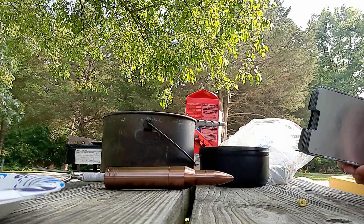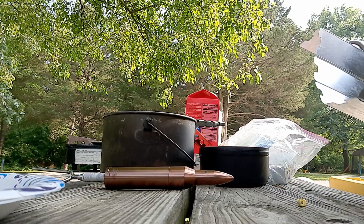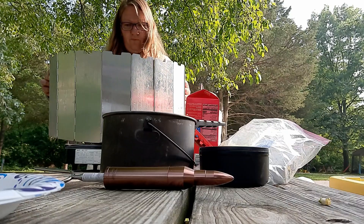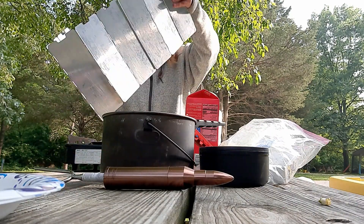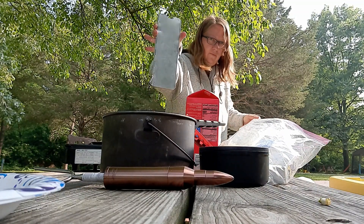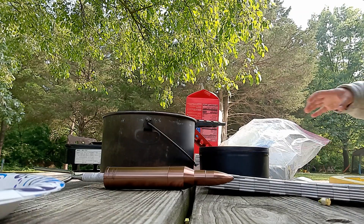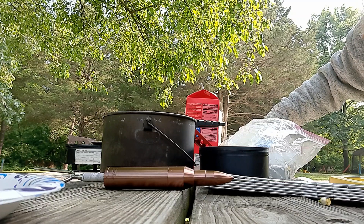This thing is super fun — my husband finds most of this stuff, by the way. That goes around your stove so it keeps the flame from blowing out if it's windy, which is very nice.